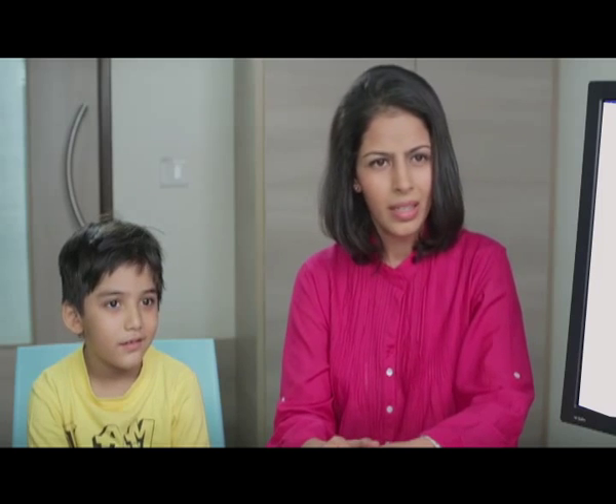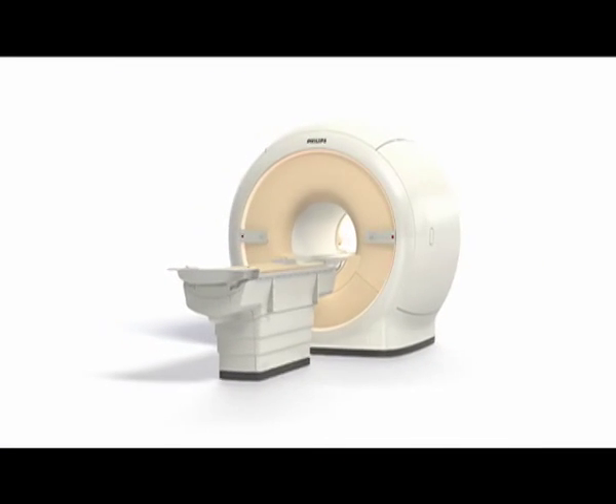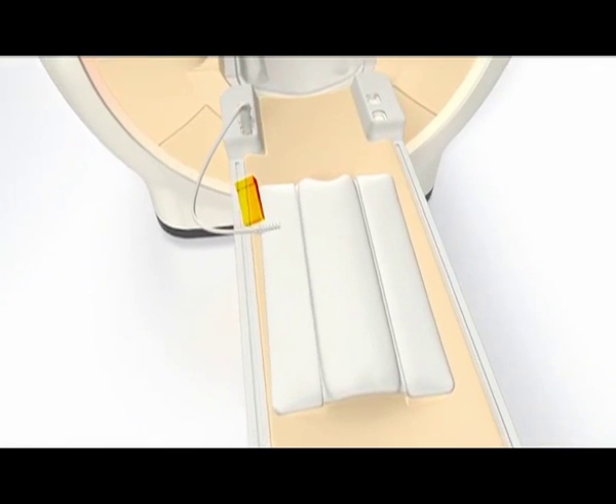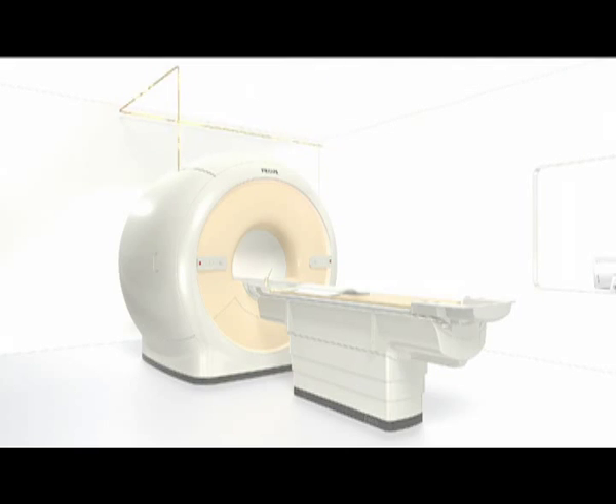Next generation of MRI scanners? What's that? Let me explain. Ingenia uses digital broadband technology for transfer of MR signals. It gives detailed images and does faster scanning — about 40% faster than a normal MRI scanner.